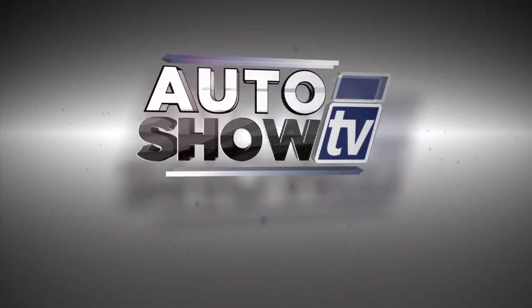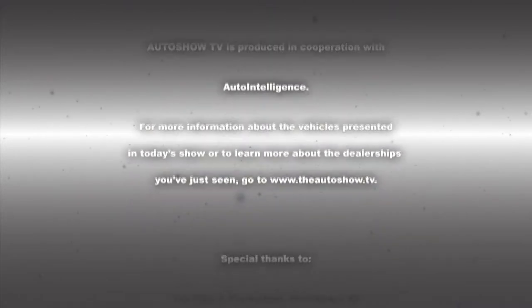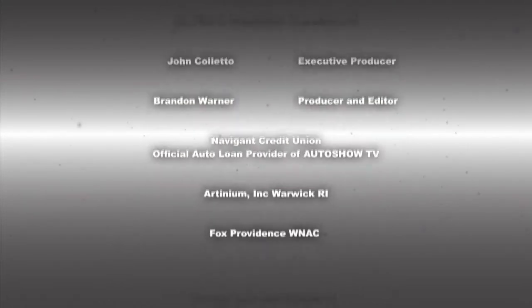Back here at Cerrone's in South Attleboro — don't forget it's truck month here at Cerrone's, come on down, there's so much to choose from. And also don't forget the program Captivas and the program Chevy Cruze. I'm John Coletto. Have a safe week on the roads, everybody — don't drink and drive and don't text and drive. This has been Auto Show TV, produced in cooperation with Auto Intelligence. Thanks to our participating dealers and sponsors.